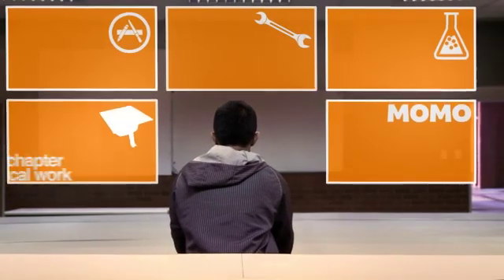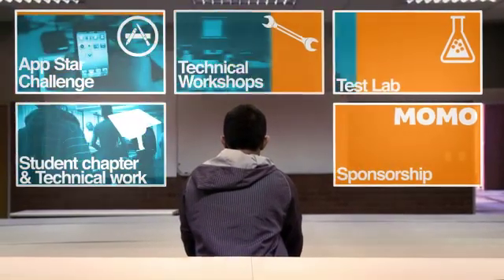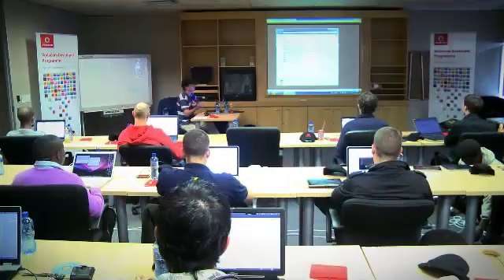Most app developers have busy schedules during weekdays. The Vodacom Developer Programme takes this into account and offers free technical training on Saturdays. These workshops are held at test labs in Cape Town and Johannesburg.